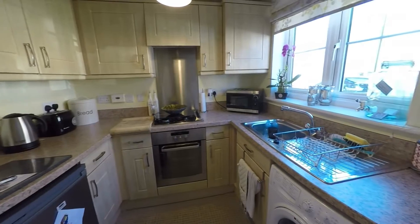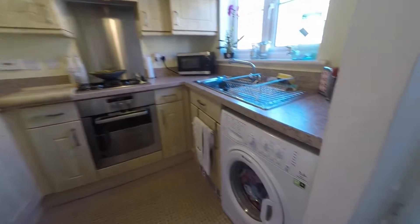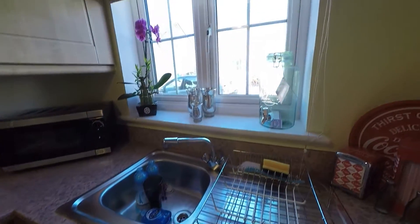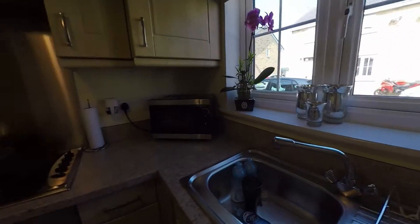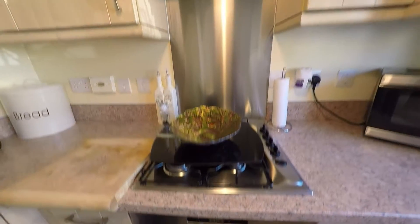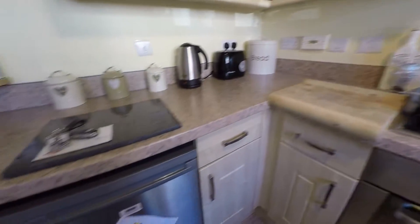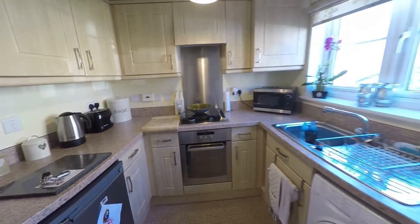This is the kitchen — very well presented, nice and modern. You've got a space there for your washing machine, your bowl and drainer with a window overlooking the front of the property, then your oven, gas hob and extractor, and space for your fridge and freezer. Very well presented as you can see.